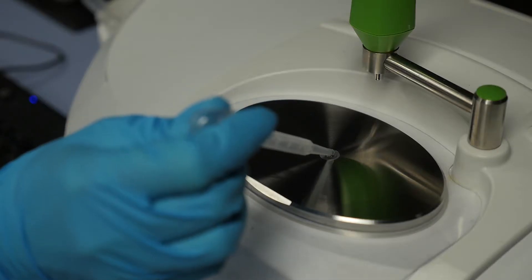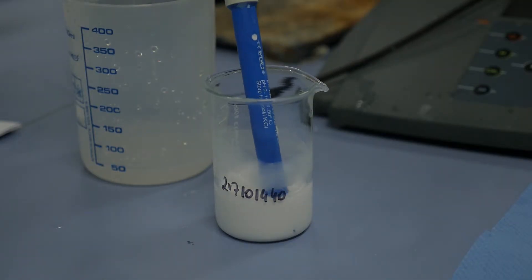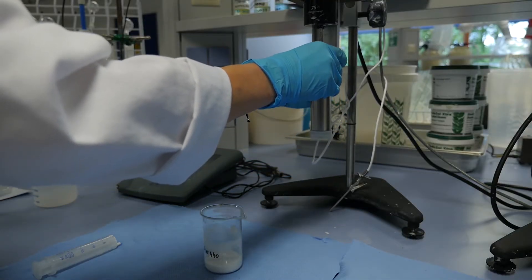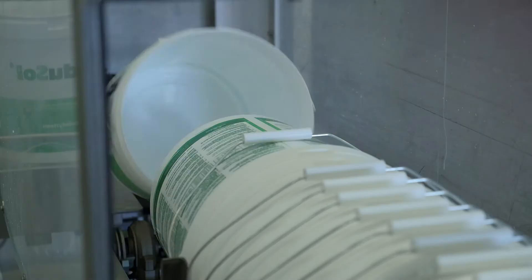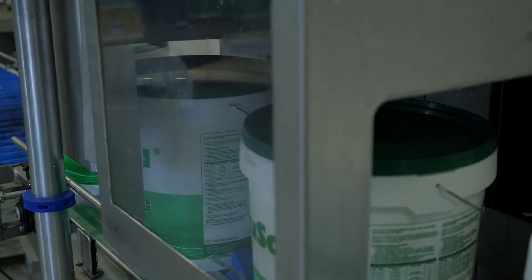The warehouse contains thousands of samples that are stored for several years. Every end product that leaves the factory is checked first. After all the tests are approved, the buckets are filled and transported to the customer.